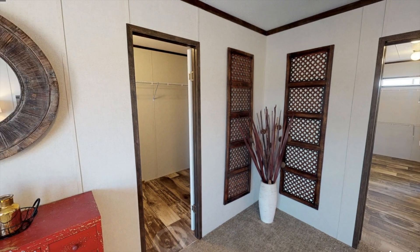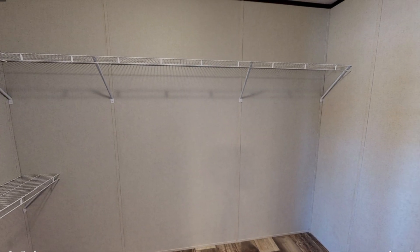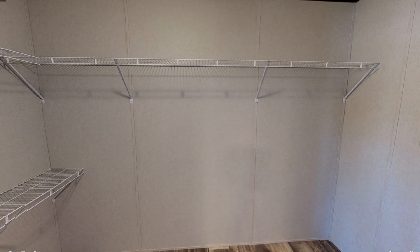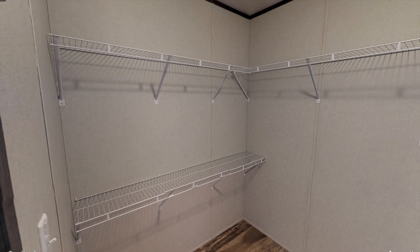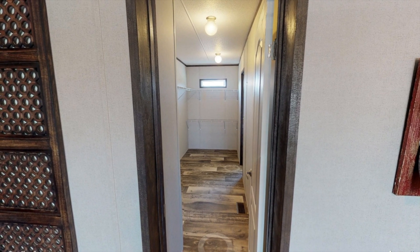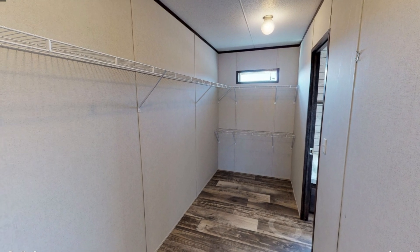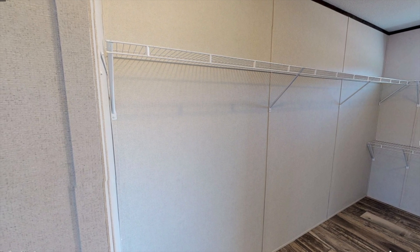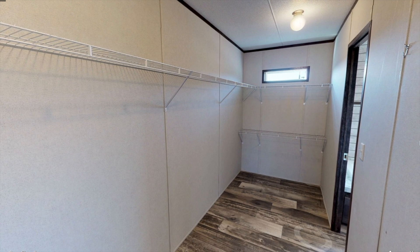To the left we have the first walk-in closet, so let's check it out. Over here we have the second walk-in closet, and the only difference is that this one is longer than the other one. If I were to live here I'm not sure which closet I would choose — what's nice about this one is it's connected to the bathroom, but the other one's more secluded. I really like both of them.